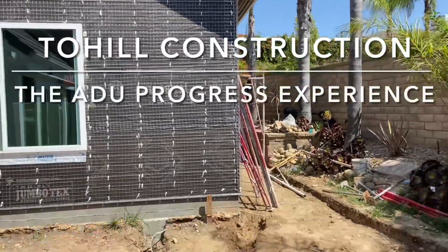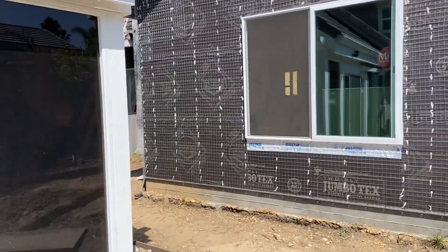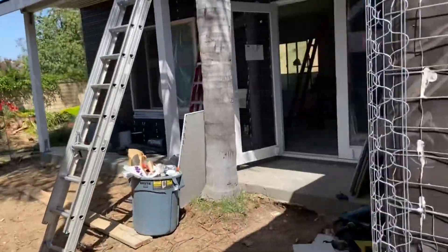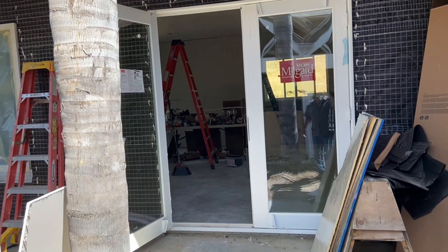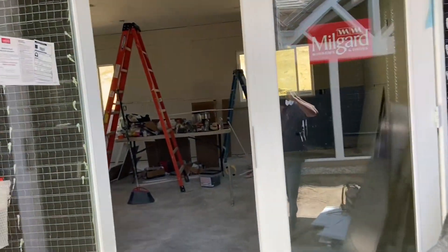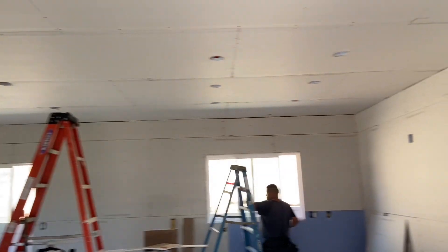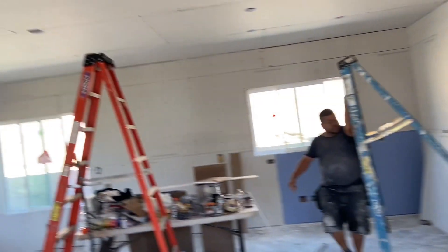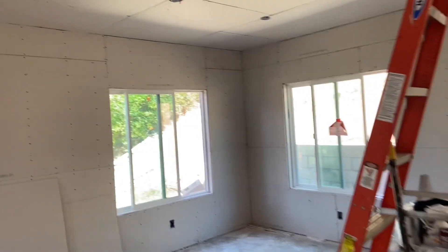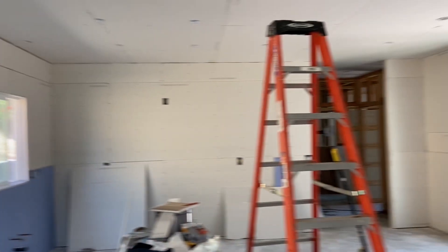Good afternoon, here's Mike Tohill with Tohill Construction. This is the end of the same day that we just started this drywall — just wanted to show you how the guys are doing. This is just one day. We got the drywall delivered today, and you can kind of get a feel of the progress of the job and the progress of the men.